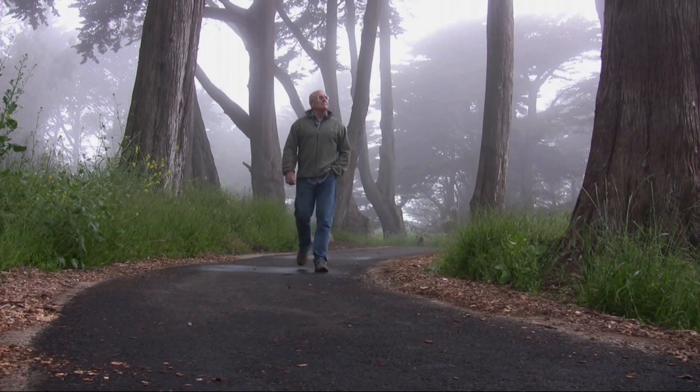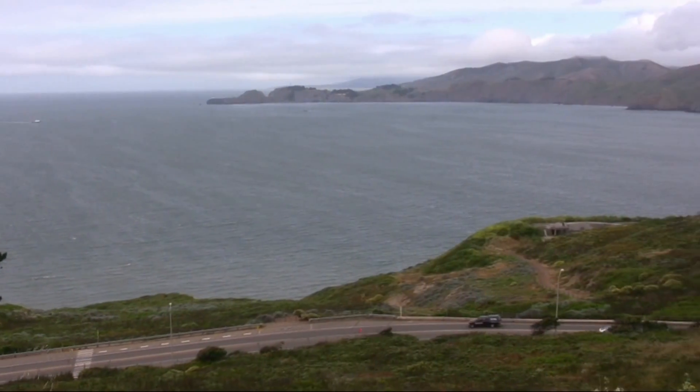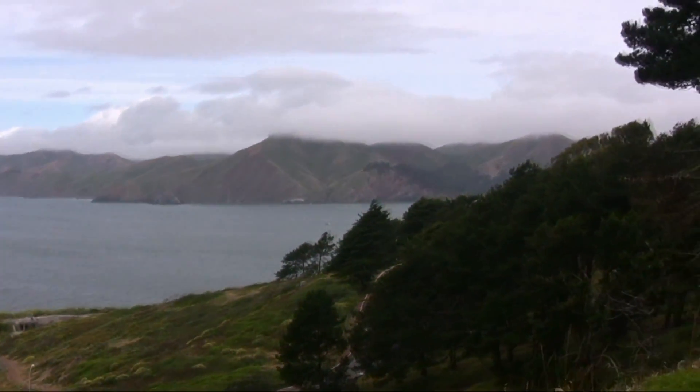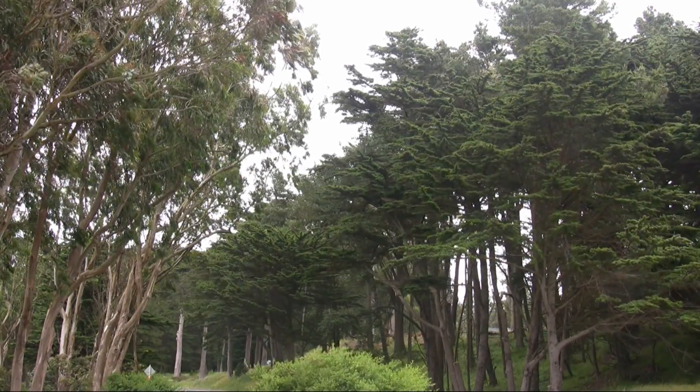Here we are in the Presidio in San Francisco on a nice foggy June day. If we were looking at the winter period, we'd see a nice blue sky and the Golden Gate Bridge lifting up behind us. But as you can see, we are bathed in fog coming off the Pacific Ocean — a common thing every single summer. The Presidio receives a great deal of fog, and I think it's probably one of the reasons why we have such large trees and why this area stays so green during the summertime.